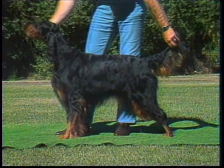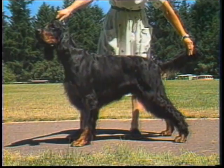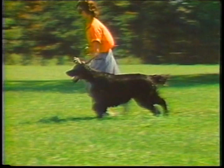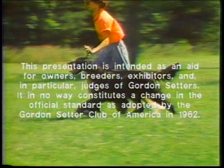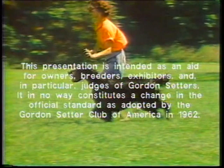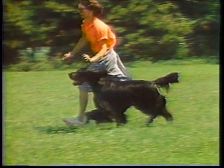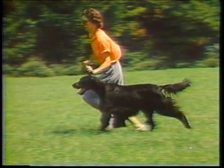The judge's task is to analyze a class in terms of the qualities called for in the standard. If you had to judge these setters, what would you do? Which of these Gordons most closely resembles the ideal described in the standard? The one that does is placed first. As a judge, you must know the standard and be able to apply it in the ring. This presentation is an aid to your understanding. To really learn the breed, you must continually study and observe as many Gordon Setters as possible.